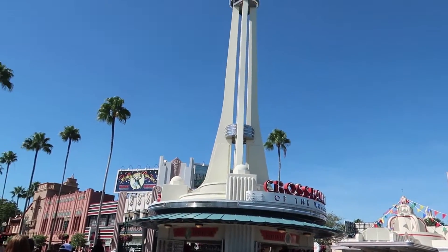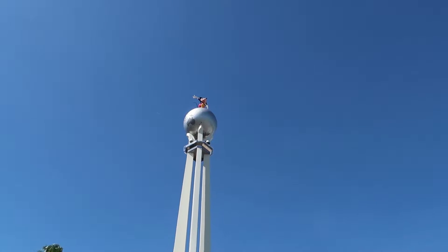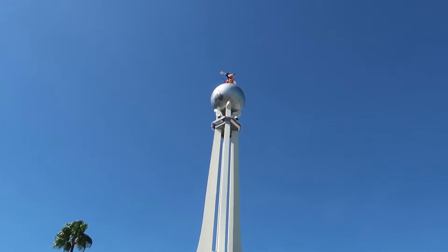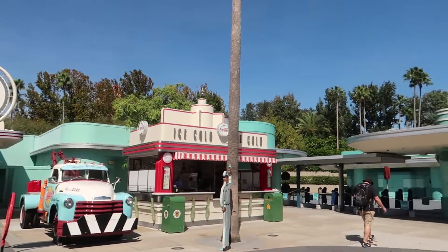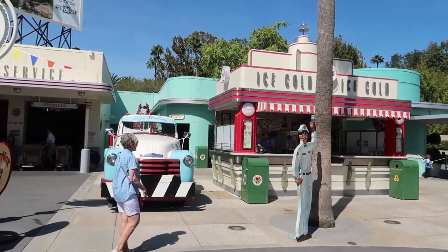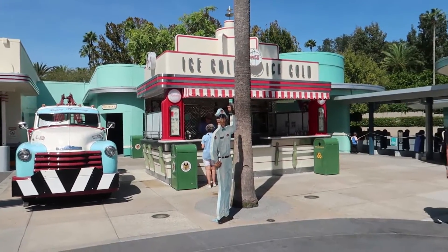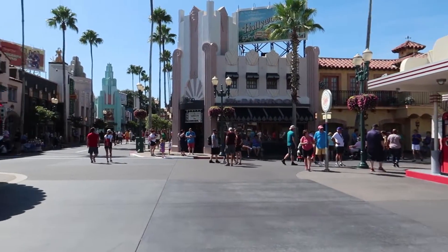One thing that was probably slightly different is right here at the Crossroads of the World. This globe is supposed to be spinning where Mickey is — it spins when it wants to. But I'm pretty sure back in the day this always used to spin. Over here there was a production information window, and you could actually get free tickets to a real TV show taping, because MGM Studios used to be an actual real working studio.